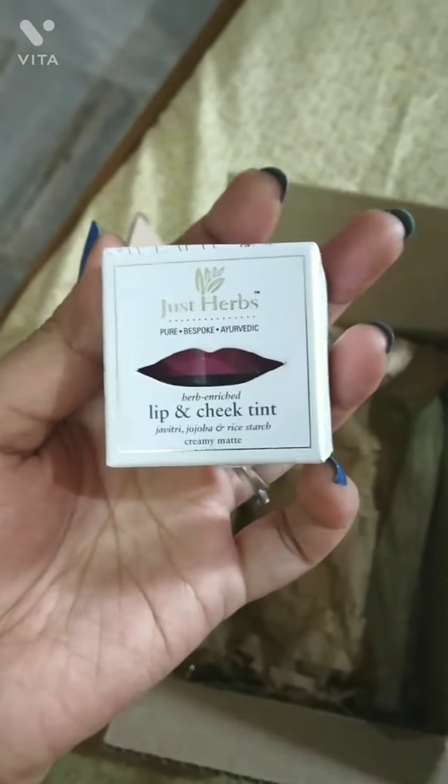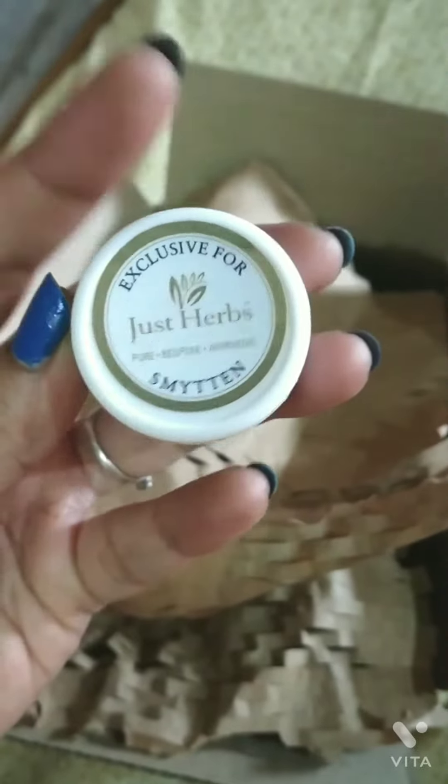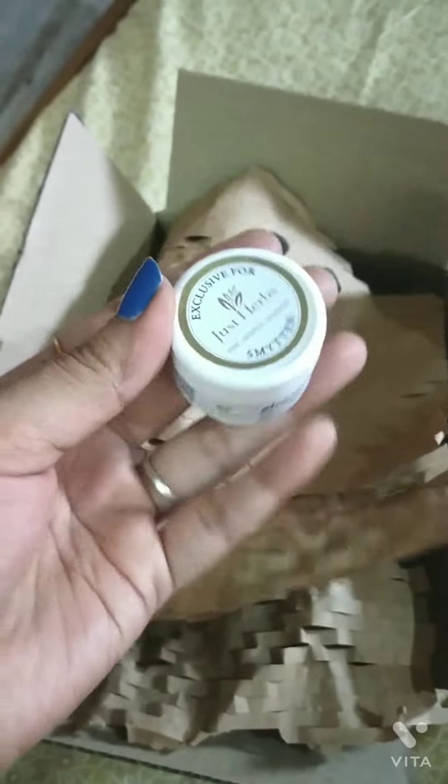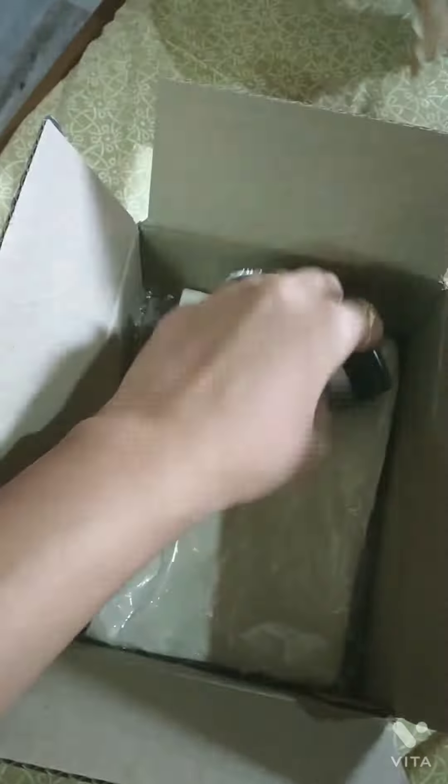The second product is 'Just Herbs' lip and cheek tint, which is very popular and costs around ₹600 something. The third product I received is 'Just Herbs' aloe vera gel, which costs ₹105 and is also a trial mini version — you can try it and if you like it, purchase the big version.